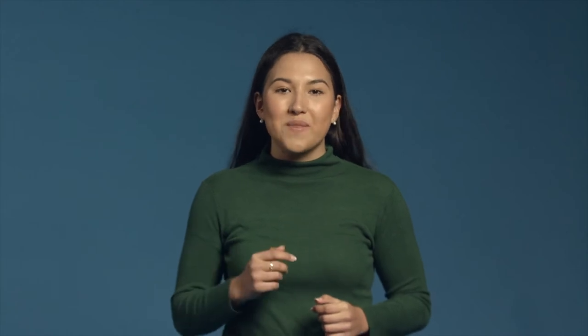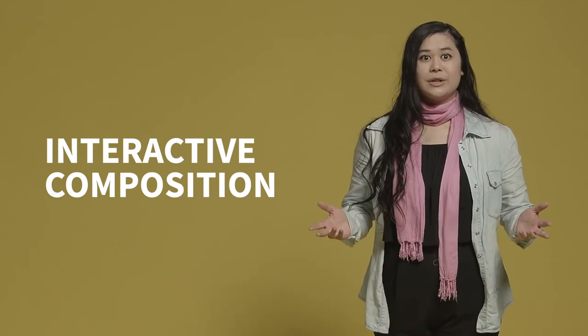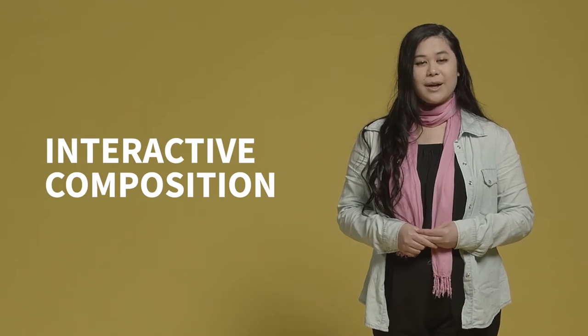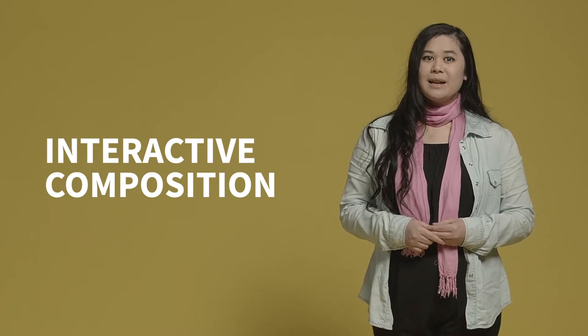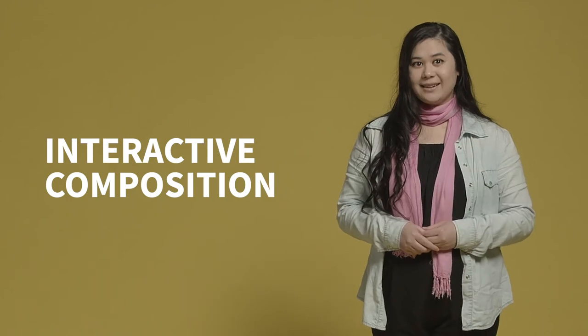Shortlisted applicants will then be invited to a callback in November. For interactive composition auditions, you will need to include a folio of your original music from any source, such as electronic dance music, classical concert music, pop songs or film music. You will also be asked to complete a creative task and to perform one of your own works. This can be supplied as audio or video recordings of compositions, whether full works or sections of work, these should be no more than eight minutes long.